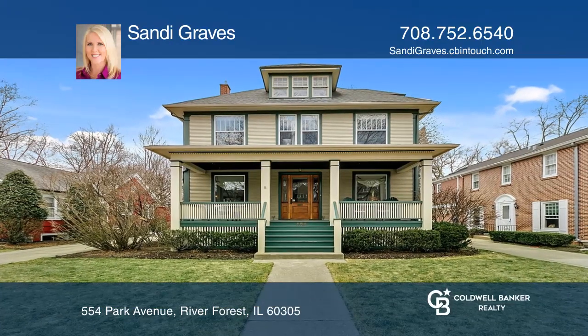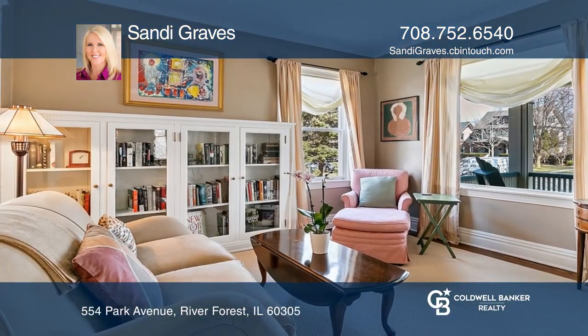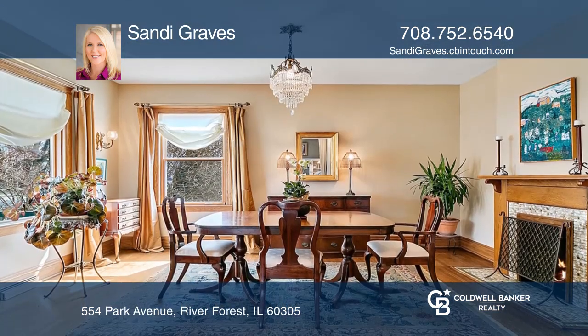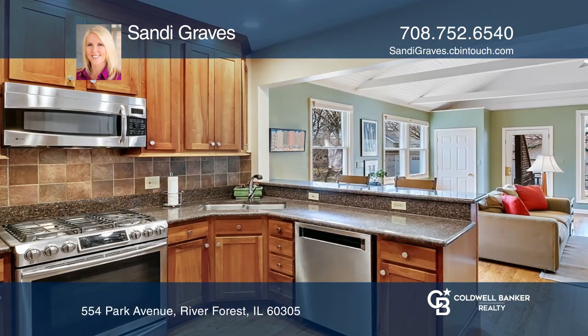Under contract in just two days, as you enter the foyer, you have two living rooms and a dining area, leading you to the kitchen with stainless steel appliances and granite countertops.